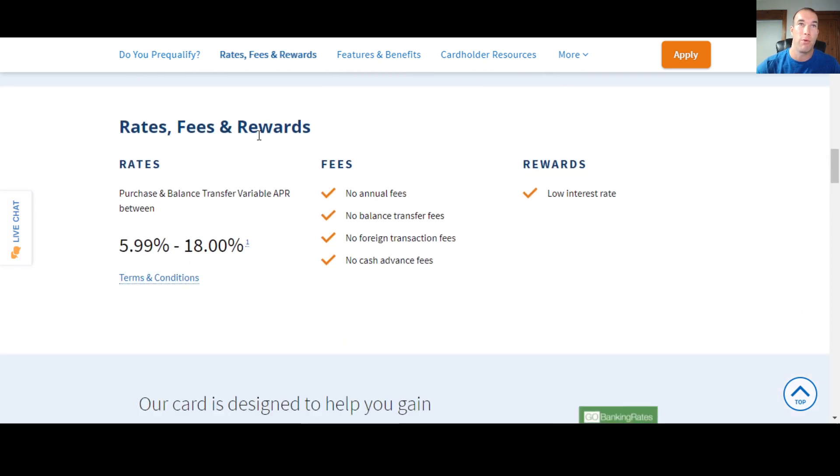For the rates, fees, and rewards: the purchase and balance transfer variable APR is between 5.99% and 18%. Navy Federal does not go over 18% on their credit cards — that's one reason people like them, because they don't have 24.99% or 29.99% rates. With their fees, there's no annual fees, no balance transfer fees, no foreign transaction fees, and no cash advance fees. I don't know that I've seen any other place have no fees for all four of these — I've seen a couple, but never all four.